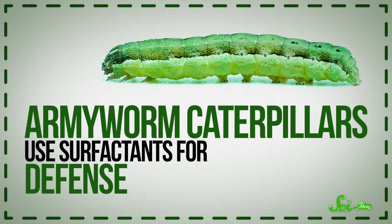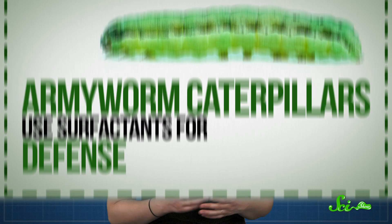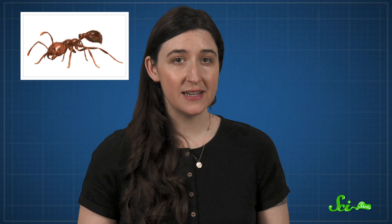Armyworm caterpillars use surfactants defensively, too, but in a really weird and creative way. These little caterpillars eat a range of plants. To process their food, they make a cocktail of digestive juices, which includes surfactants. One of the armyworm's main predators is fire ants. When an ant attacks, the caterpillar basically throws up on it. As you might expect, the ant immediately stops to groom itself. The ants can't tell us why, but it's probably not because they're grossed out.